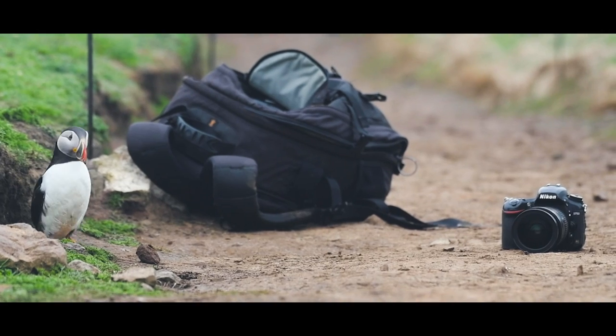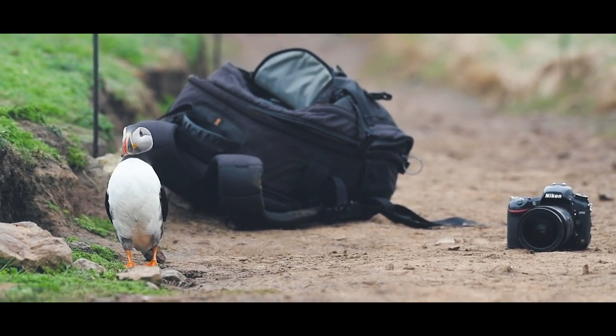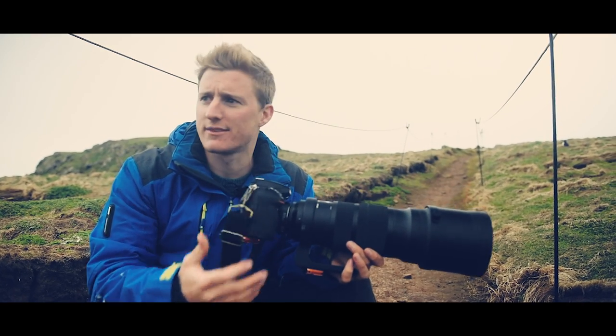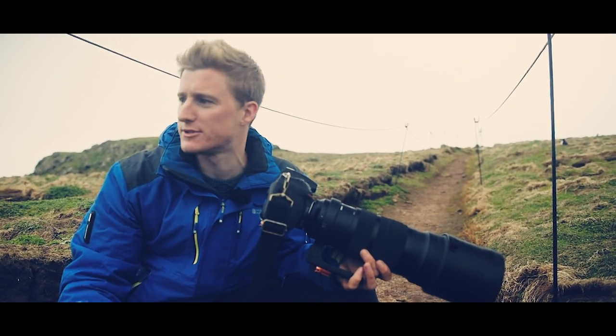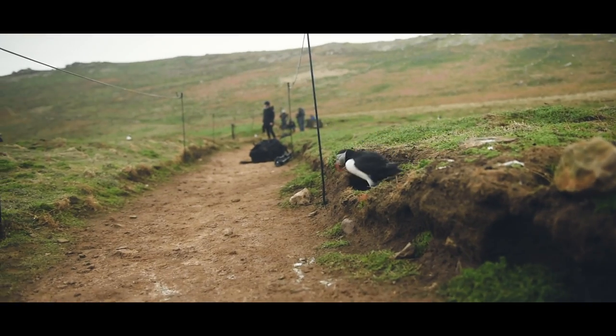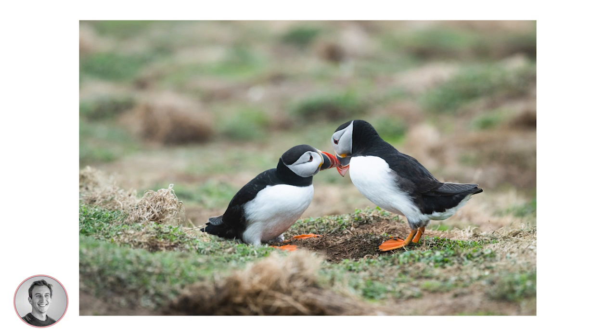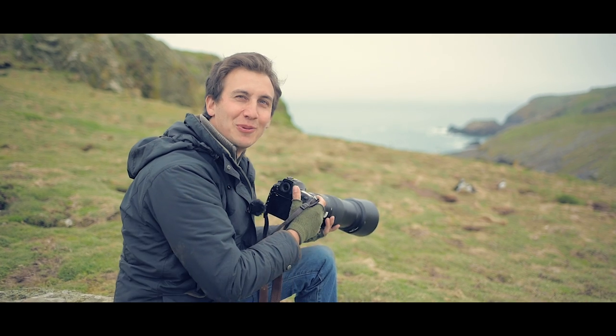This is almost too easy — it feels like cheating because they're so close. I've hired this ridiculous massive lens and I'm actually thinking I might have to change to a 35mm, because they're just waddling across the path right in front of me.